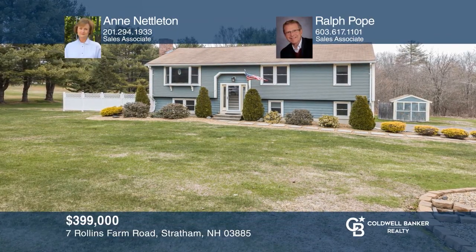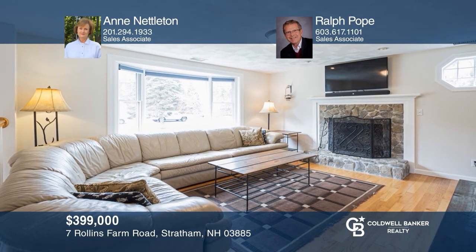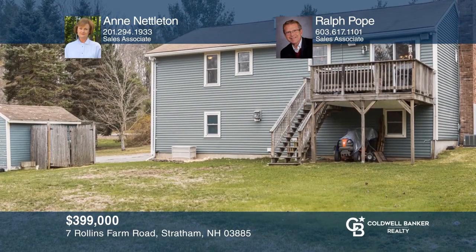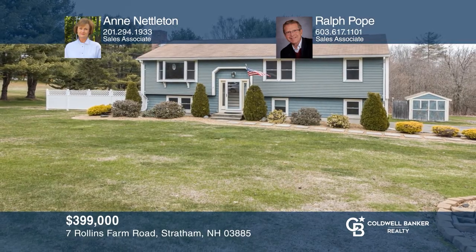Don't miss the chance to see this move-in-ready Stratham home. Enjoy the sunny living area, hardwood floors, the updated kitchen, a spacious mudroom, and expansive backyard. Call Ann Nettleton and Ralph Pope today for a private showing.